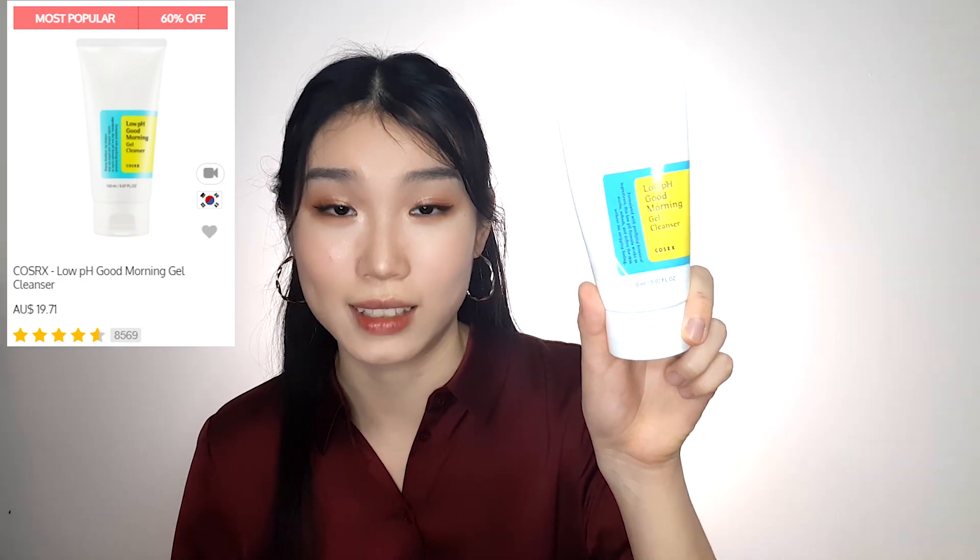Next is a cleanser I use every single day: the CosRx Low pH Good Morning Gel Cleanser. It has a pH of 5.5, which matches the pH of our skin. A cleanser that's too acidic increases oil production, while one that's too basic leaves skin dry and sensitive — so this balanced pH is exactly why I love it. It also contains tea tree oil to help control excess sebum and a natural BHA to exfoliate away dead skin cells.